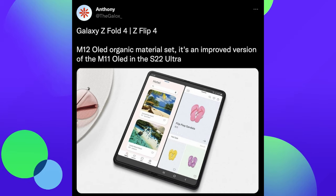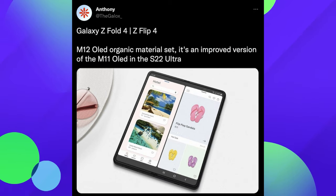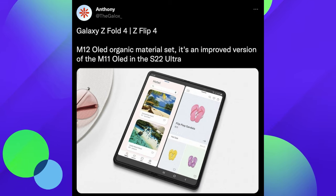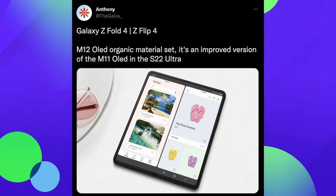And lastly, Anthony the Galax reports that the Z Fold 4 and Flip 4 are going to have new display materials — they'll come with the M12 OLED organic material set, an improved version of the M11 OLED used in the S22 Ultra. This doesn't necessarily mean the Fold 4 and Flip 4 will have better overall quality displays than the S22 Ultra, but compared to the Fold and Flip 3s, you're going to see and feel overall better quality with the newer generation devices.